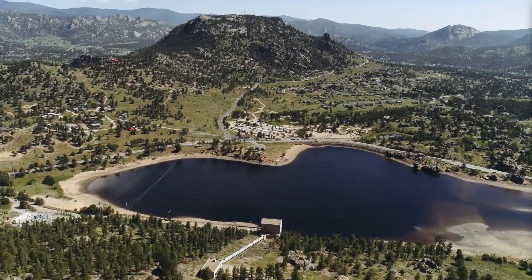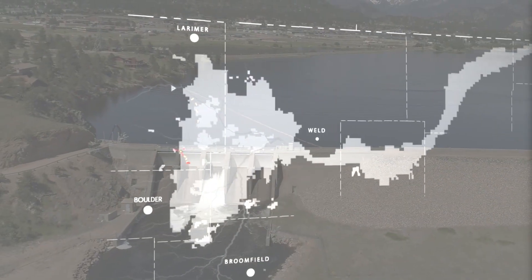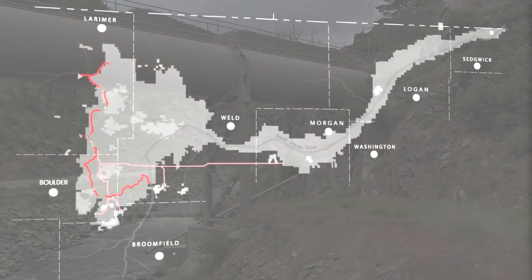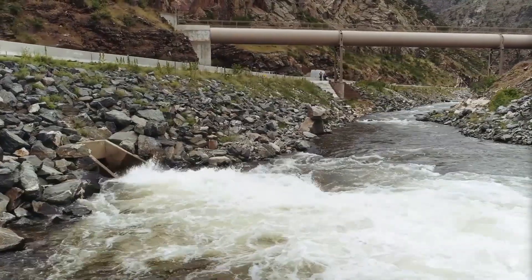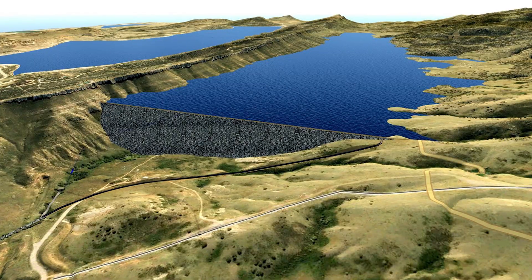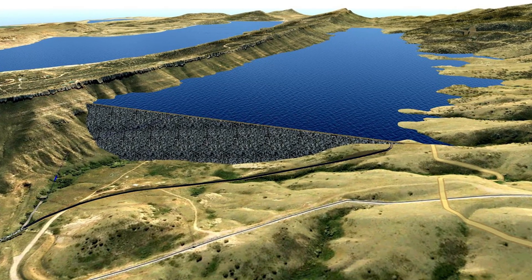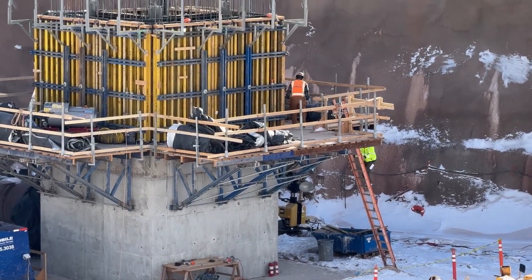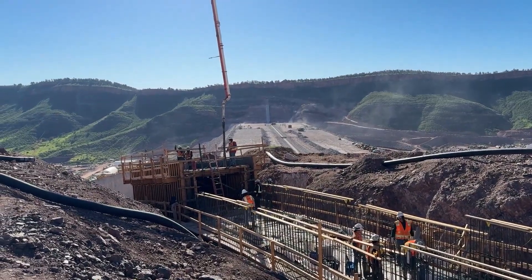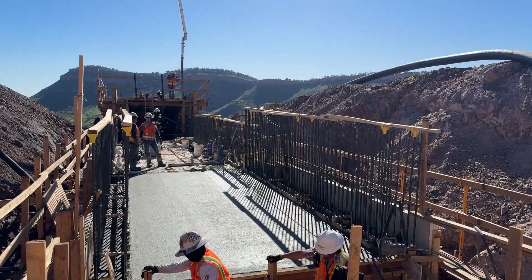That's the question that pushed Northern Water, a public utility serving over one million people, to act. In the early 2000s, they came up with a bold idea — something big enough to secure the region's future. Their answer: a new storage giant sitting just west of Carter Lake. It would be a safeguard against the state's growing water crisis, a way to capture snowmelt before its loss downstream and keep communities supplied through dry years. In short, it could be Colorado's next great engineering milestone.